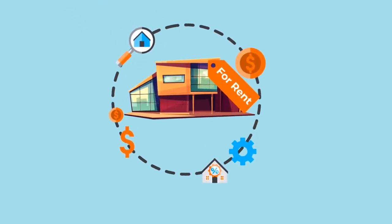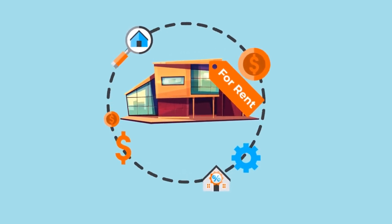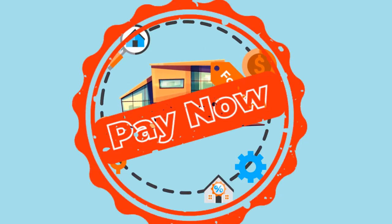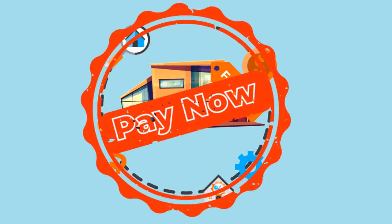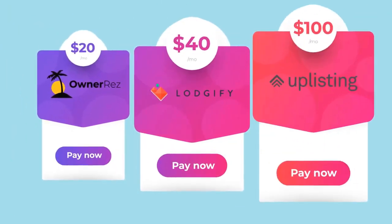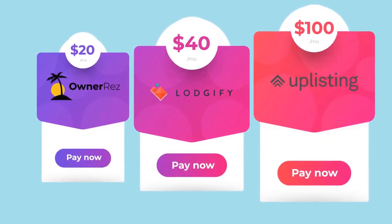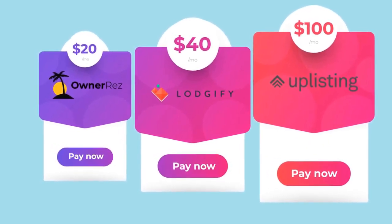Another option is to sign up with a property management platform, which can handle all of these tasks easily. Unfortunately, they come with a steep price tag, with monthly rates starting at $20, $40, even $100 a month — the costs become too prohibitive. Adding in a channel resource manager will drive your monthly costs up even higher.